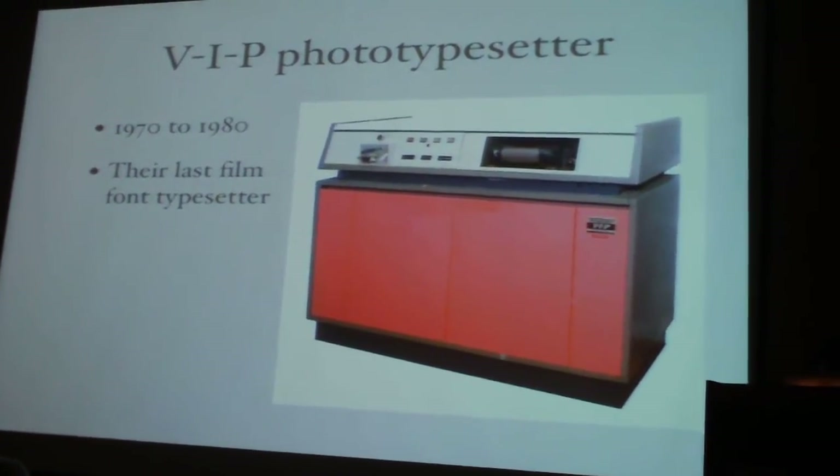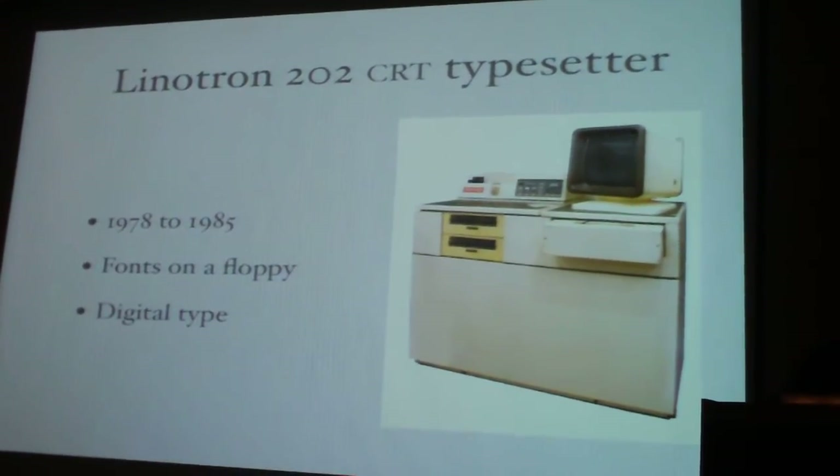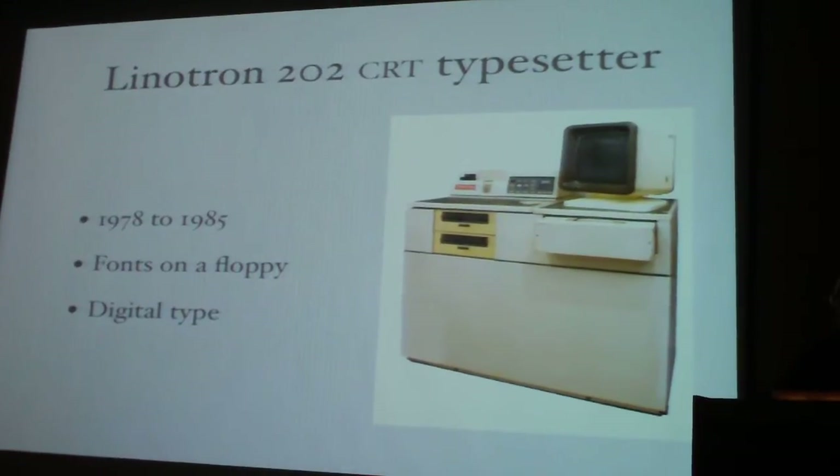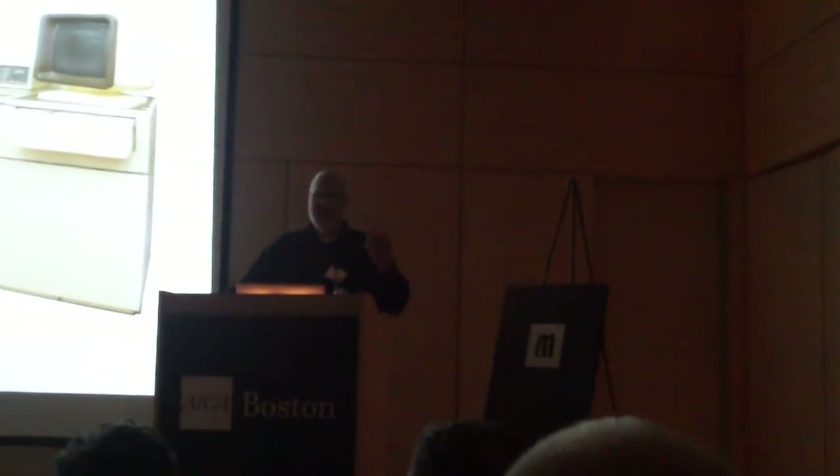From the VIP, they started to move into the digital era. That got us to the 202, which was a very popular machine as well, and the fonts came on a floppy disk. Now, the question is today, what can you fit on a floppy disk? A cup — you can use it as a coaster.